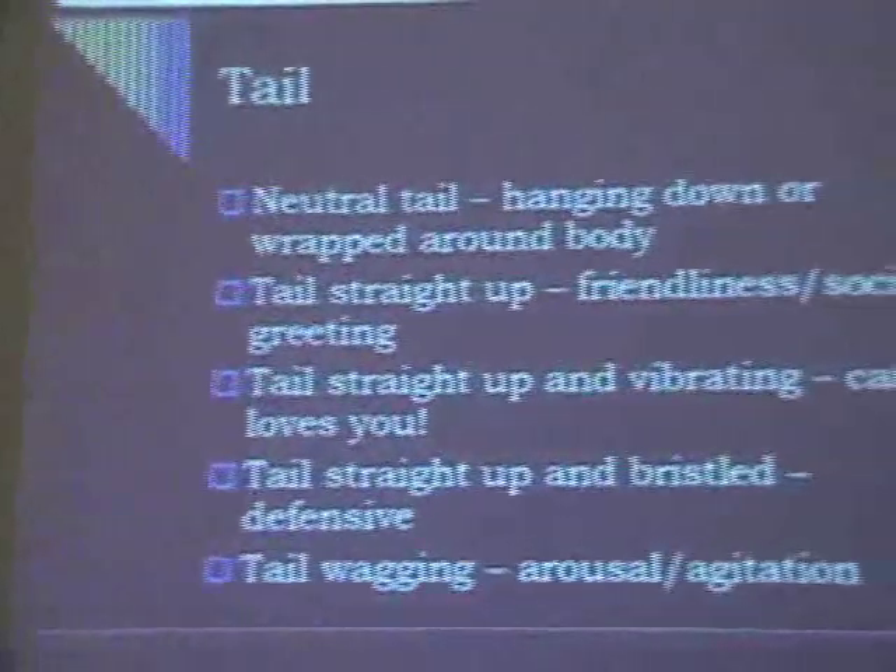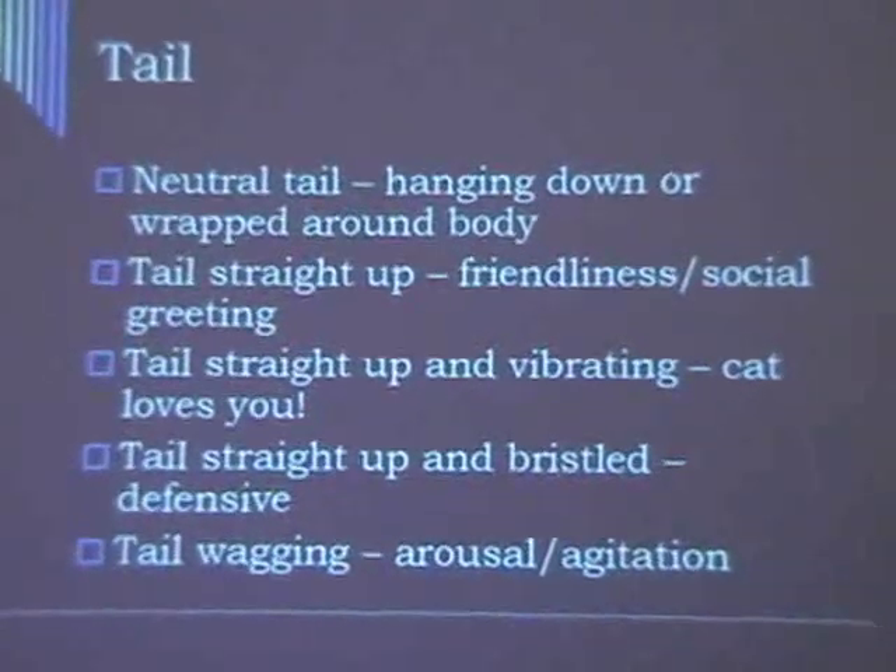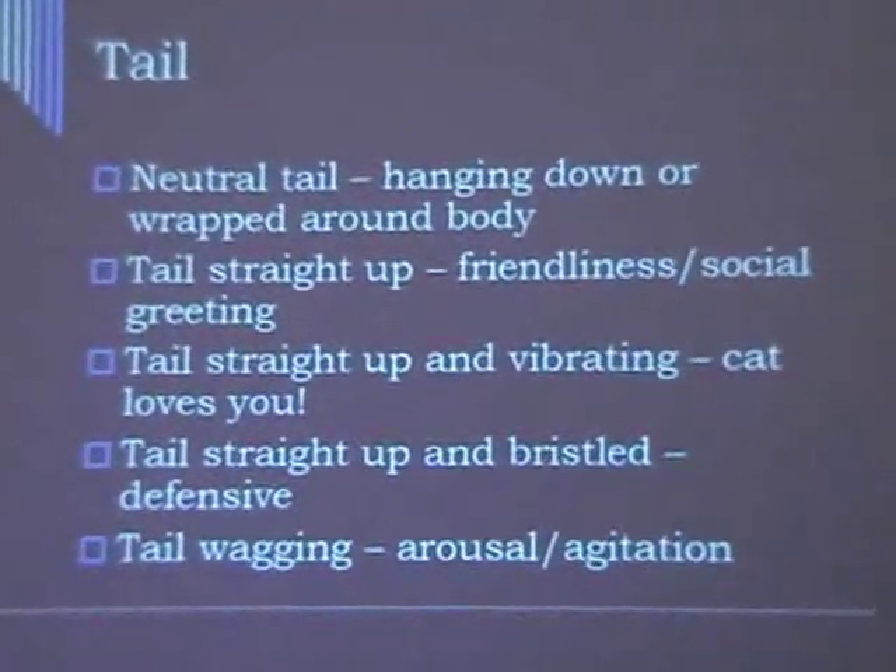It's the tail. Neutral position for a cat is just hanging down — it's like that bloodhound, so that's pretty normal. In the cage, the tail may be wrapped around its body. It should not be clinging, pressed up against the body. It should just be kind of swooped around. That's normal.